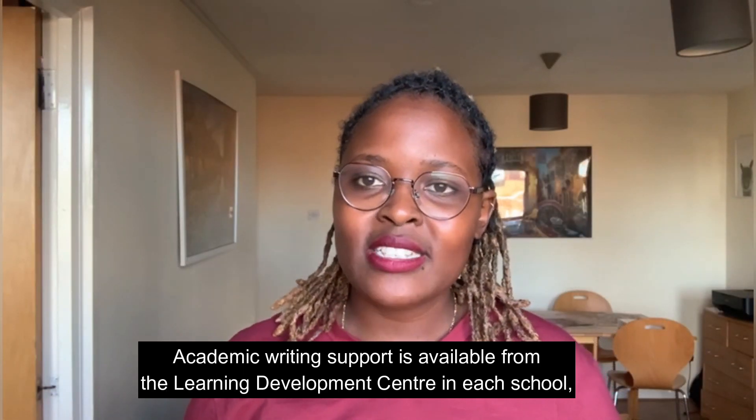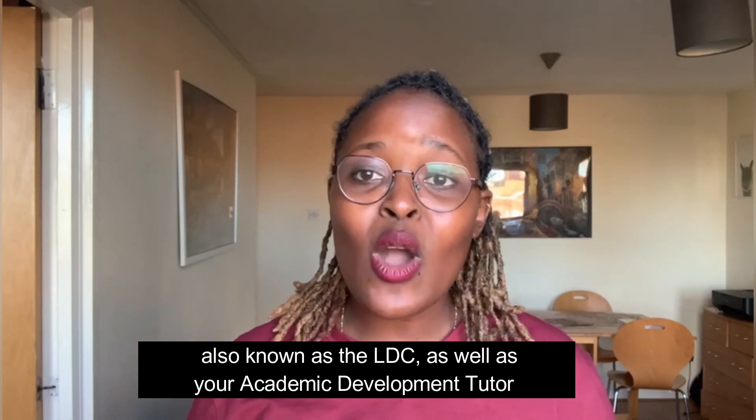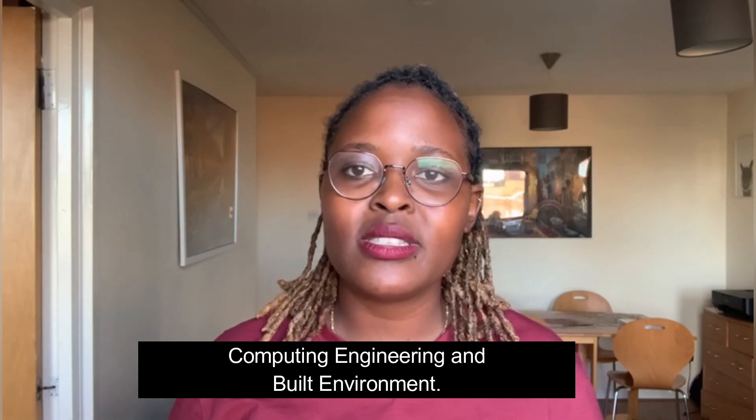Academic writing support is available from the Learning Development Centre in each school, also known as the LDC, as well as your academic development tutor and mathematics support for students in the School of Computing, Engineering and Built Environment.